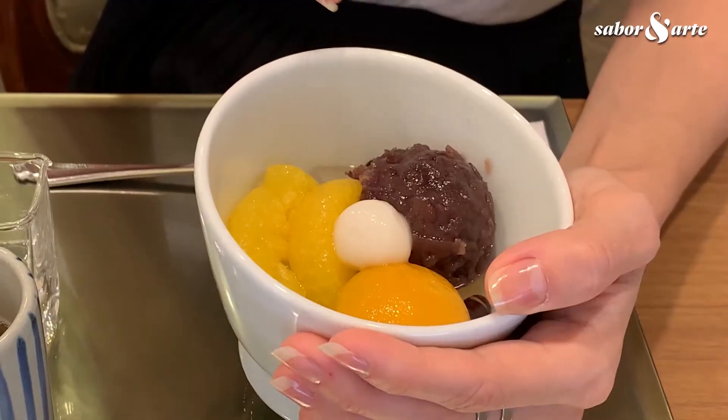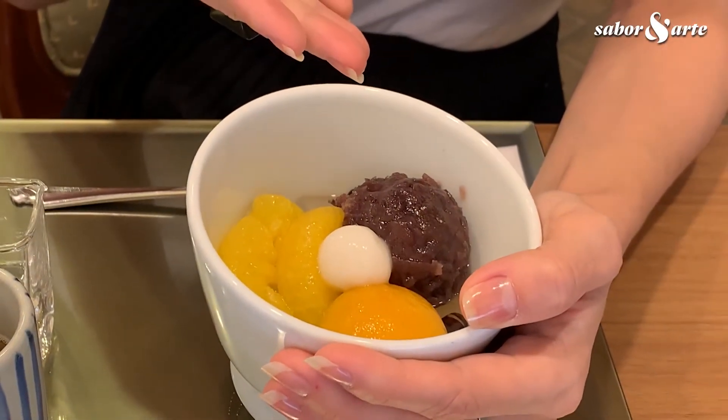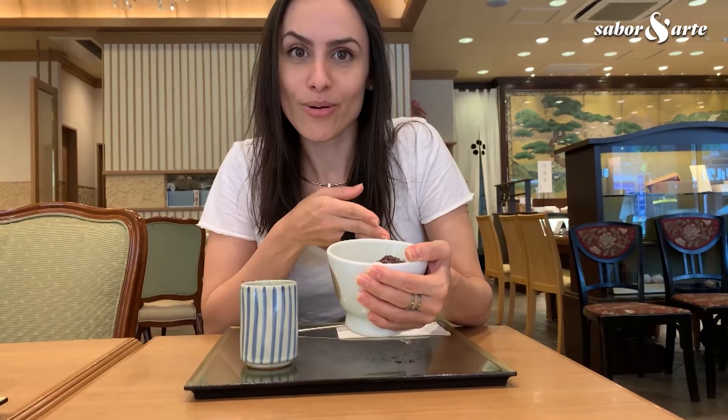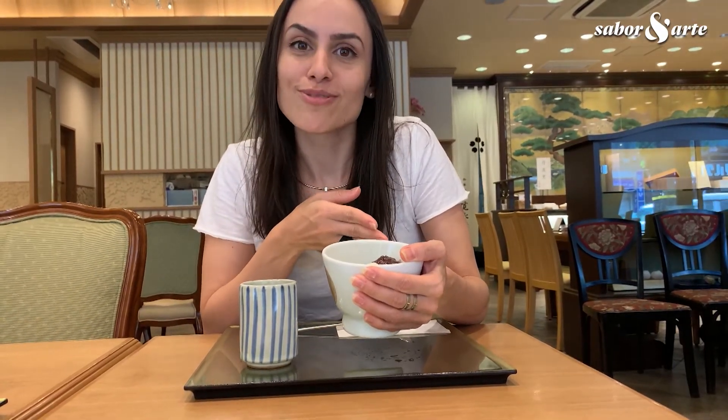As sobremesas japonesas possuem dois ingredientes bem conhecidos na culinária brasileira: o arroz e o feijão. Mas preparados de uma forma completamente diferente. O amitsu, por exemplo, é uma sobremesa que contém gelatina de algas marinhas, frutas e anko, que é a pasta de feijão japonesa.